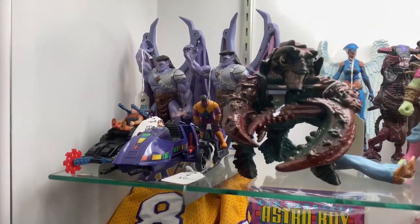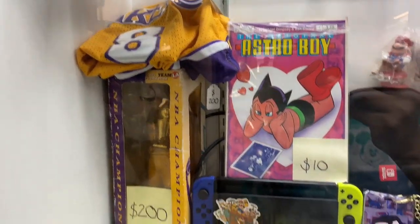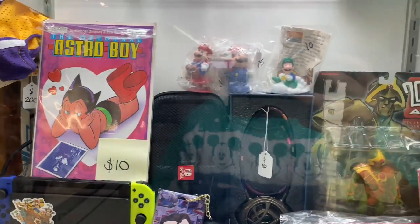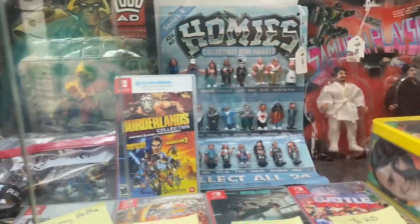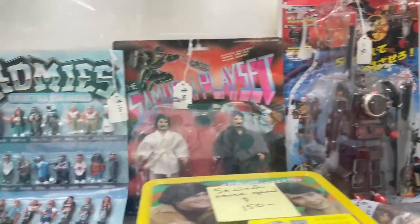Even got a Kobe Bryant jersey, because we are in the Los Angeles area. Kobe — rest in peace — one of the GOATs. Much love to Kobe here in the L.A. area.